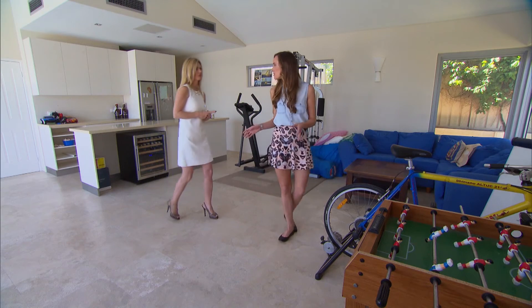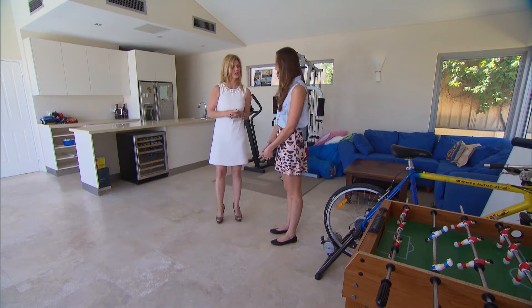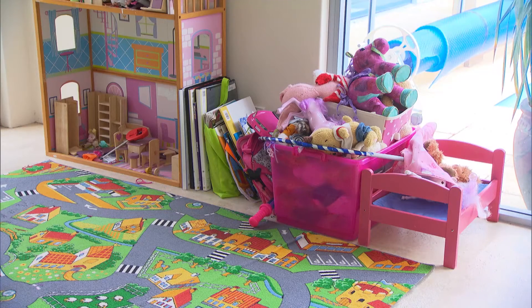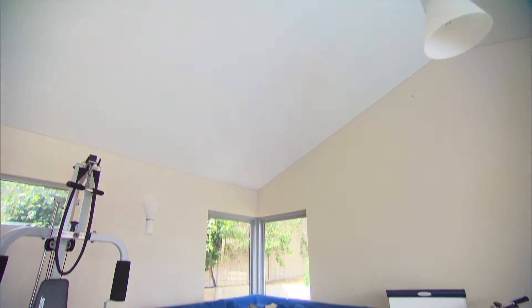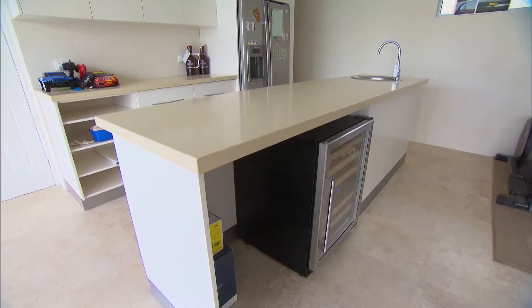This annex could be used for so many things. It really is an incredibly versatile area — right from when the children are very small, it serves as a playroom, through to when they're teenagers, a fantastic teenage retreat. And then ultimately, when they leave home, you've got a rentable source of income here.